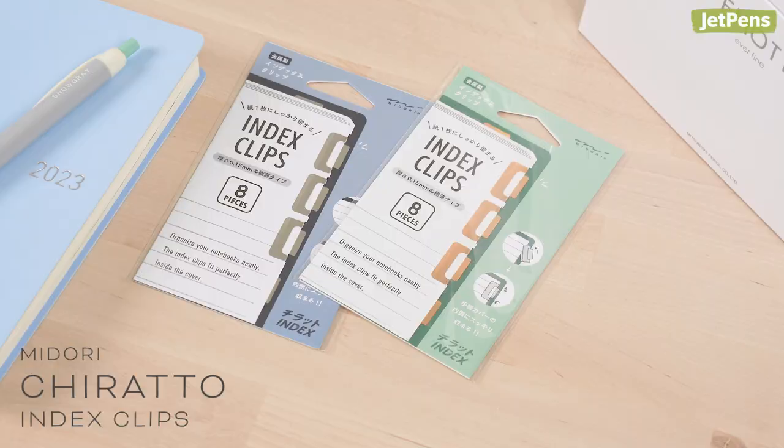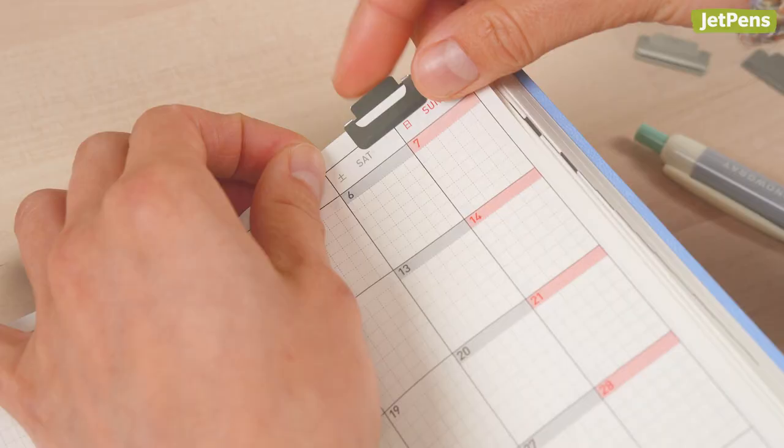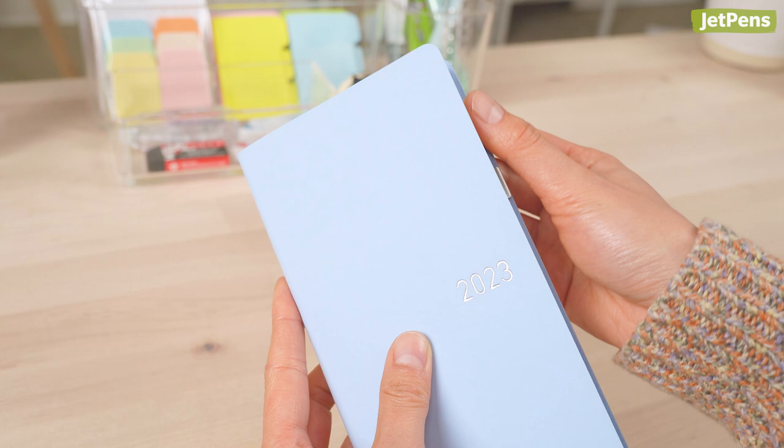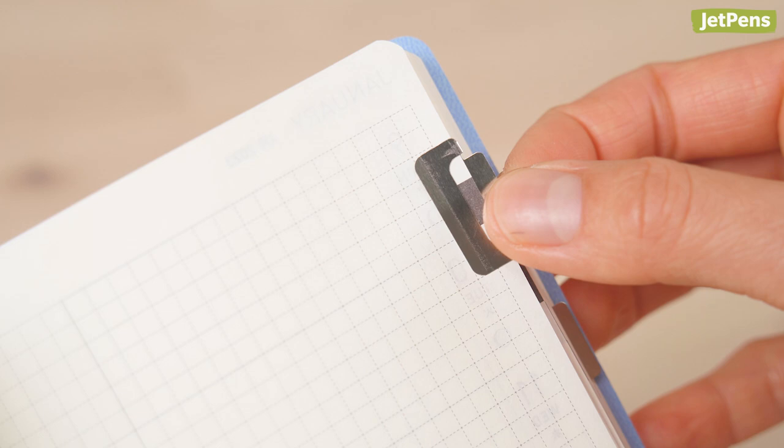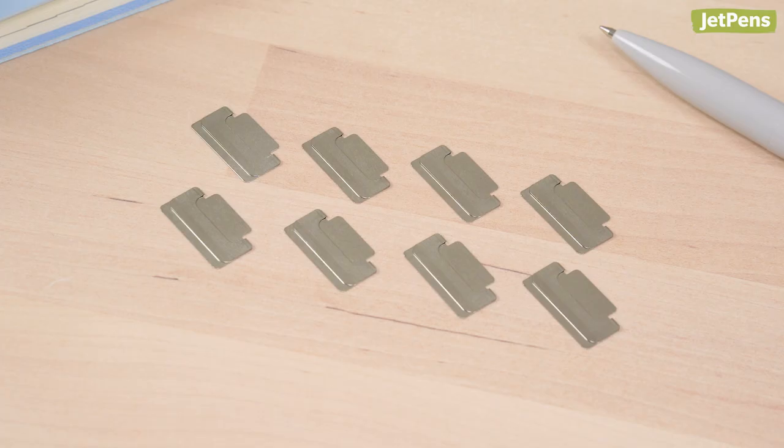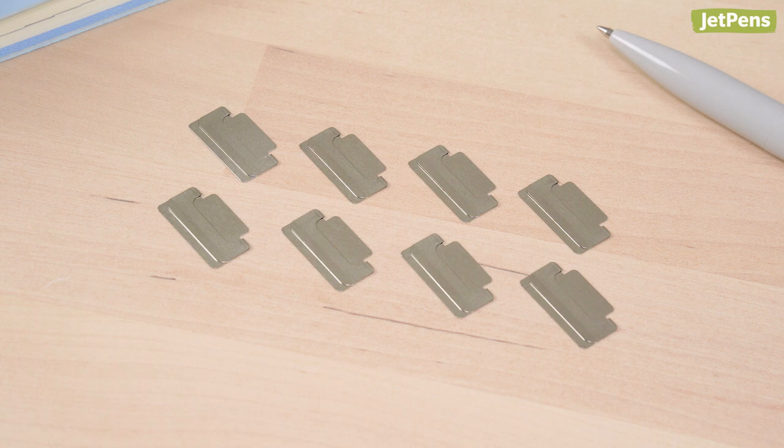There's a reason why the Midori Chirato index clips are so highly rated on JetPens. Slide a clip onto a book page to mark it for the future. It sticks out just far enough for you to grab it, but remains protected by most book covers with a small overhang. Despite the fact it's made from metal, the clip is thin and lightweight enough that it won't crease the pages of your book or journal. The Chirato comes in sets of eight.